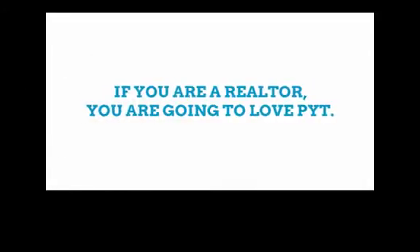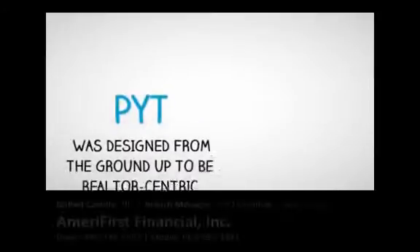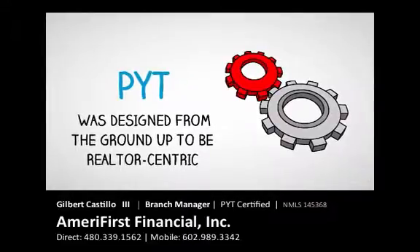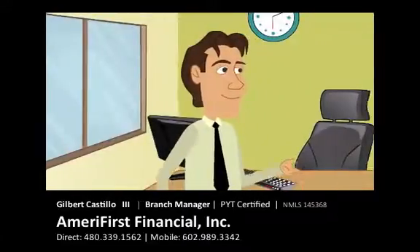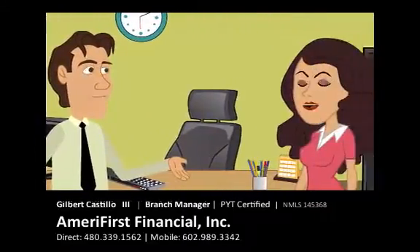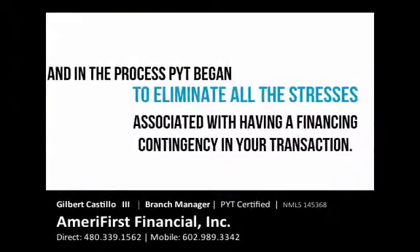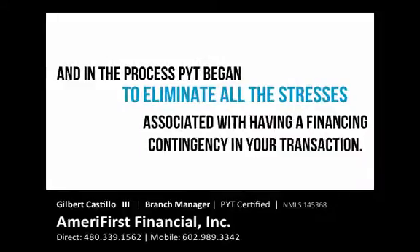If you're a realtor, you're going to love PYT. PYT was designed from the ground up to be realtor-centric. It was designed to help raise the standard of care for your buyers and sellers, and in the process, PYT began to eliminate all the stresses associated with having a financing contingency in your transaction.